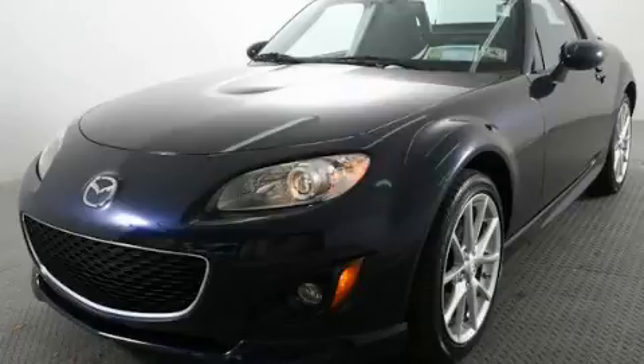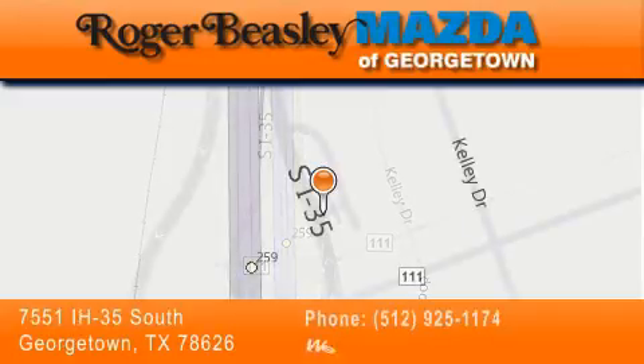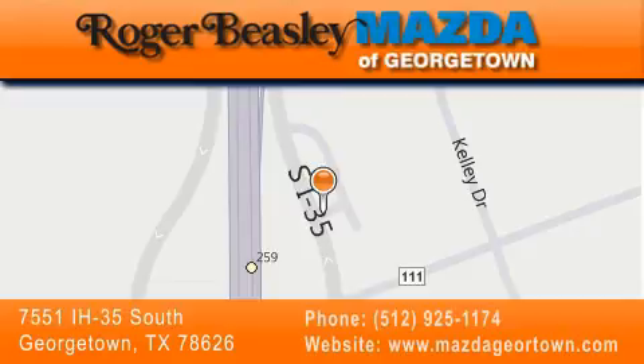We invite you to contact us today to learn more about this vehicle. Mazda of Georgetown is located at 7551 Interstate Highway 35 South in Georgetown. Our goal is to exceed all of your expectations to ensure that you'll return for future visits.